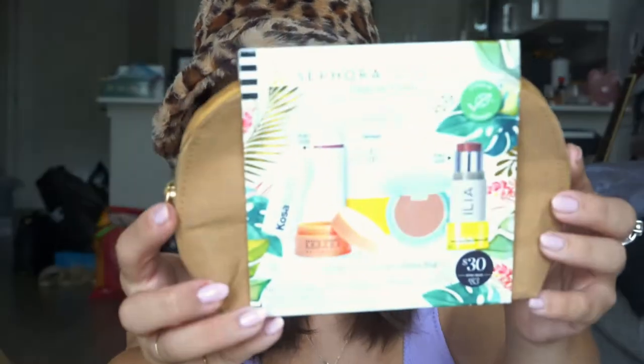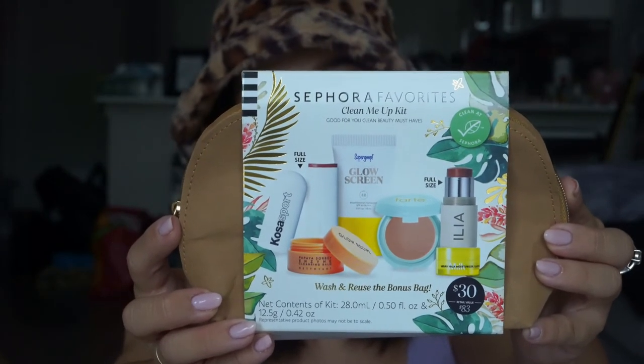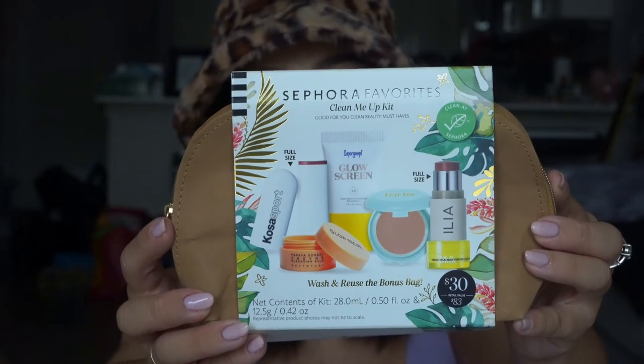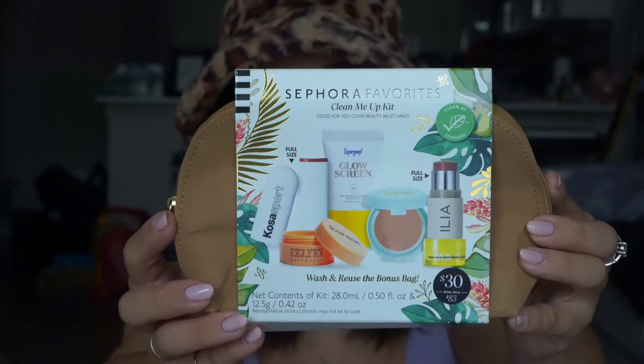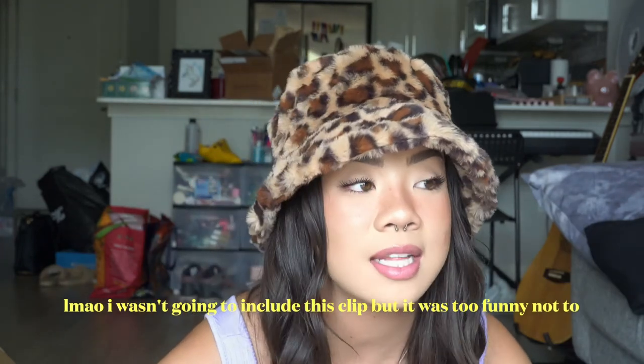I also randomly saw this Sephora Favorites Clean Me Up Kit — again, it has clean makeup brands. It comes with the full-size Ilia multi stick in the shade Dreamer, and then the full-size Kosas Sport Lip Fuel Hyaluronic Lip Balm in the shade Rush. I've never tried anything from the set, which is so rare because I feel like I own so many things. I know that the Supergoop Glow Screen had really good reviews — people were hyping that up. Very excited to try that. The bag looks like it's supposed to represent a paper bag, but they could have done a little better. It was only about $30 though, so I'm not mad about it.